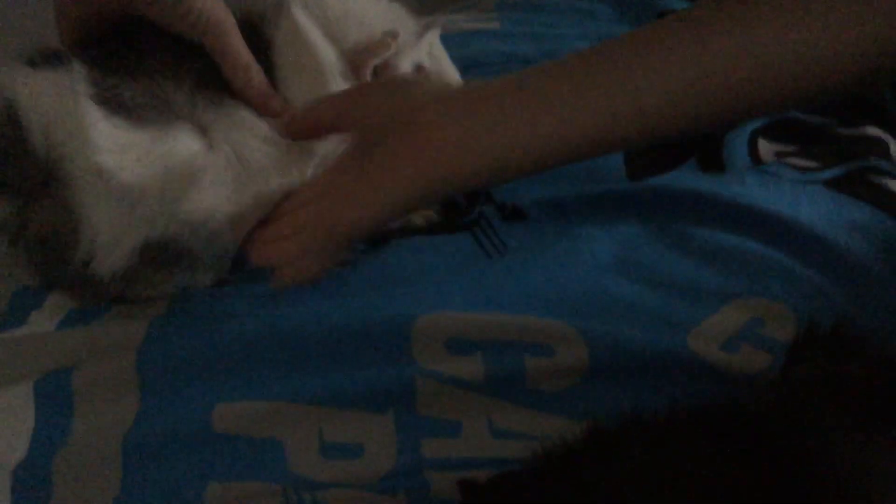And this is Biscuit. Biscuit does not like being picked up. Biscuit is a really good cuddler. He scratches a lot.